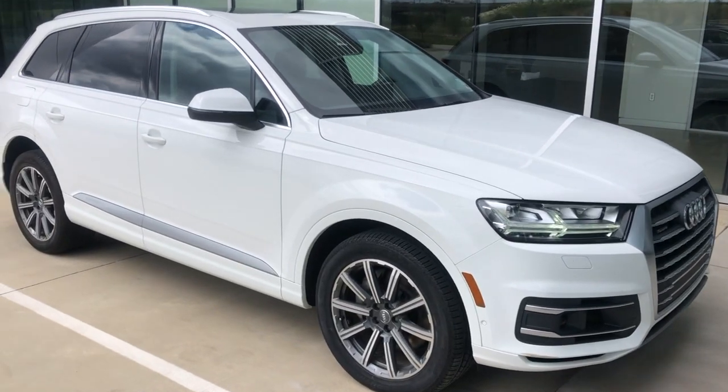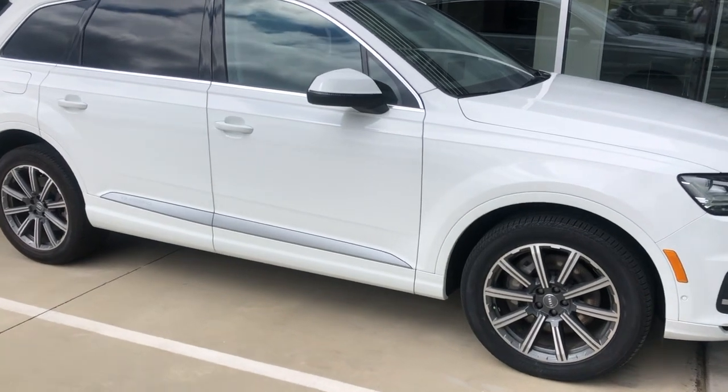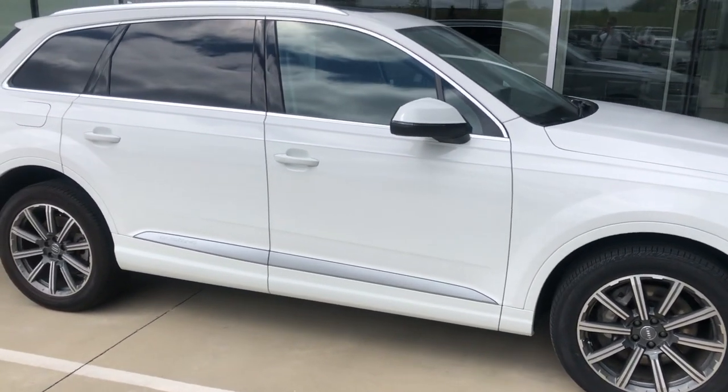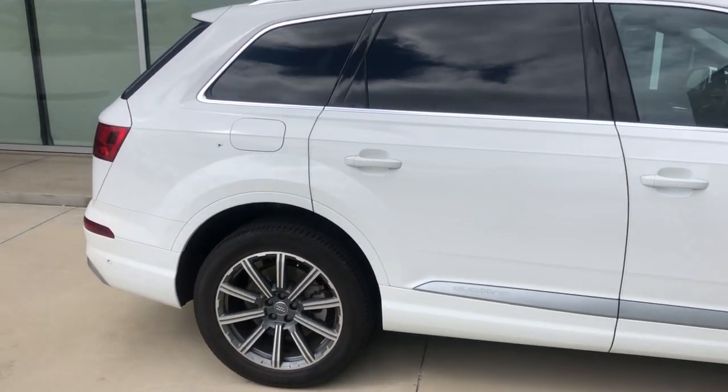Hey, this is Myles with Audi Shreveport. Here we have a 2018 Audi Q7 Lite with Okapie Brown interior. We'll do a quick video walk around and show you some of the features.